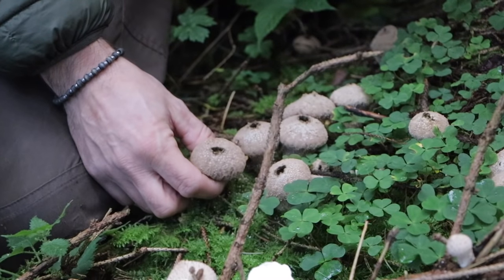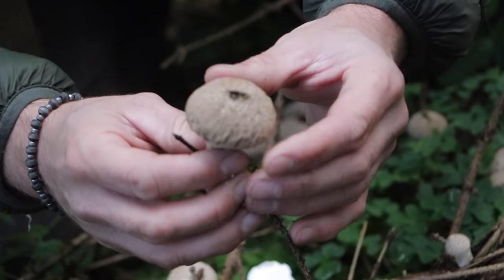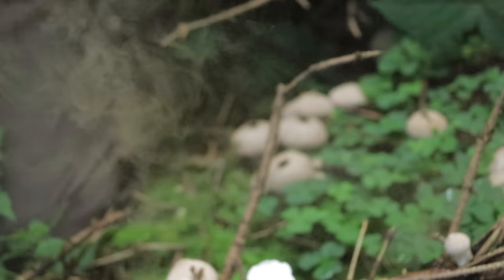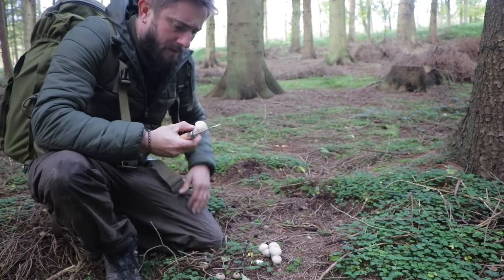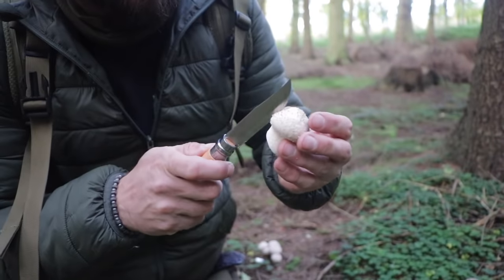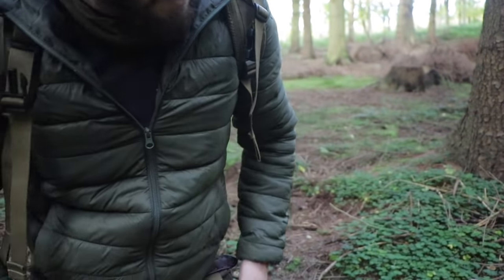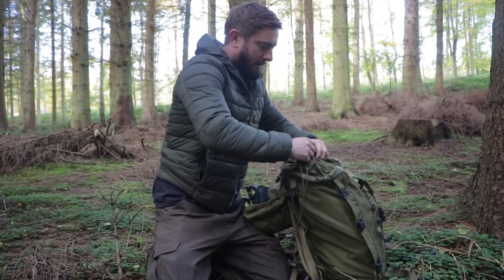You see they all have these little holes on top where the spores are released. I've got a trusty Opinel out and you can see that these are still good. So they are good for eating. There is enough - I might take a few of these actually.